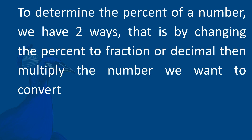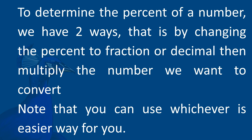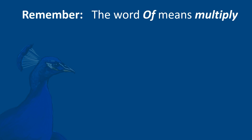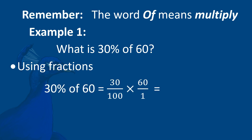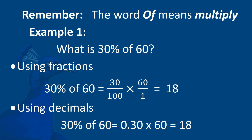To determine the percent of a number, we have two ways: by changing the percent to a fraction or decimal, then multiplying. Note that you can use whichever is easier for you. Remember, the word 'of' means multiply. Example 1: What is 30% of 60? By fractions: 30/100 times 60/1 equals 18. By decimal: 0.30 times 60 equals 18.